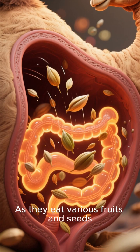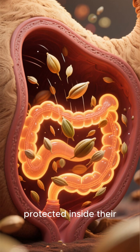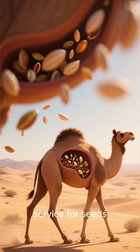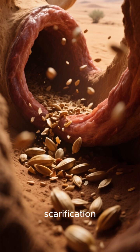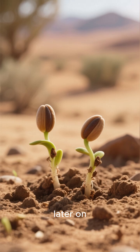But here's where it gets really cool. Camels are constantly on the move, trekking for miles and miles across vast, arid lands. As they eat various fruits and seeds, these seeds travel along with them, protected inside their digestive systems. Think of a camel's gut as a first-class travel service for seeds — it's warm, moist, and it breaks down the tough outer coating of the seeds, a process called scarification. This actually makes it easier for the seeds to germinate later on.